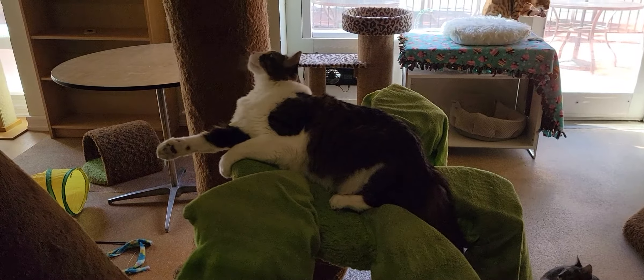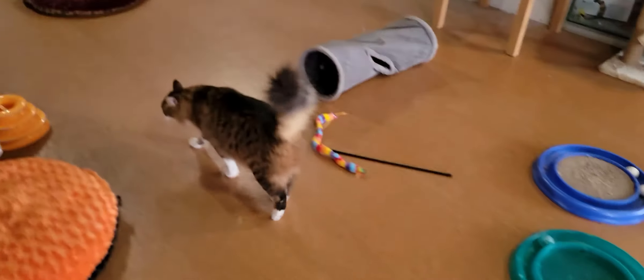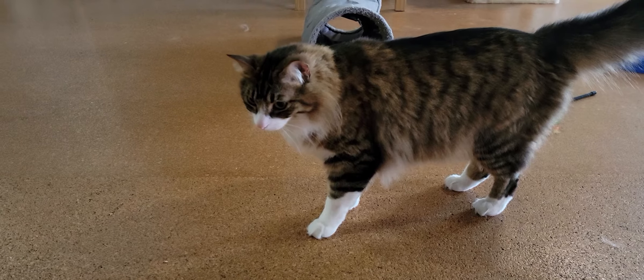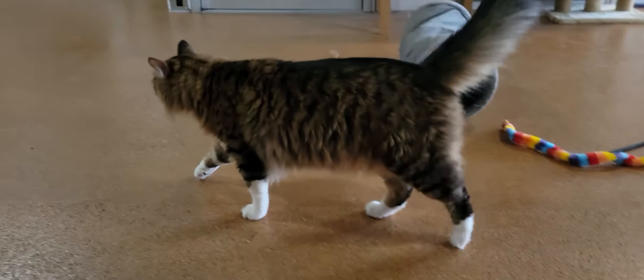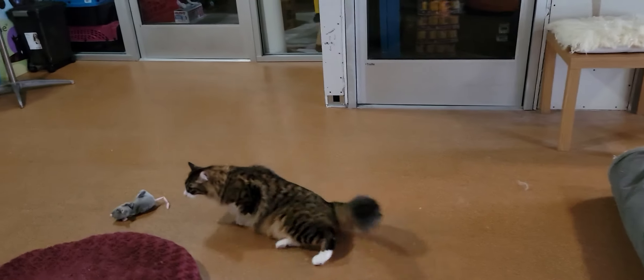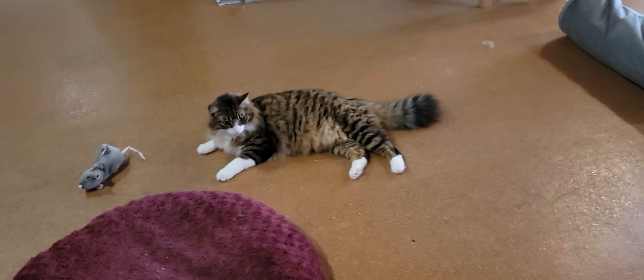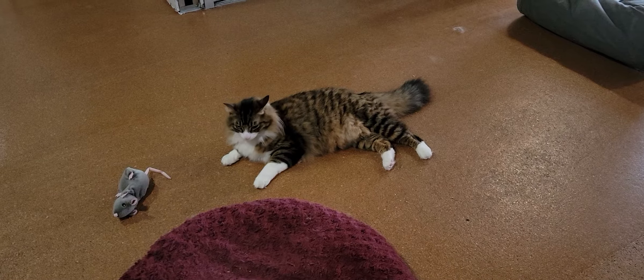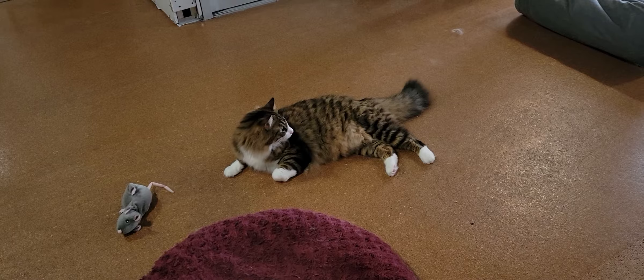We'll show you Nibbler in just one second. Now they are a bonded pair, which means they do have to go home together. You can see Nibbler right there — he's a friendly guy as well. Loves people, loves cats, gets along with kids. If you're interested in adopting one of them, you'll have to take both, which is great because they keep each other company and play with each other.